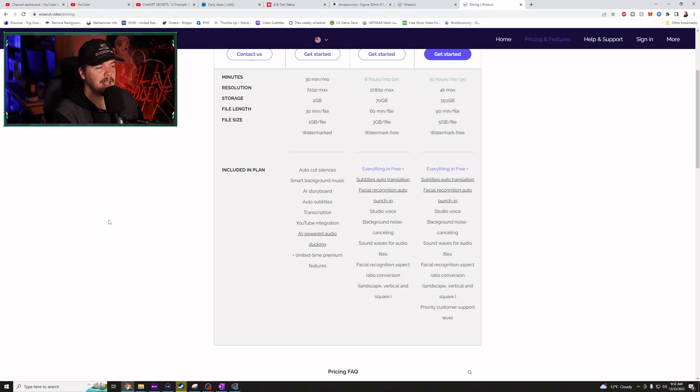However, on the free track, it does do auto-cut silences, smart background music, AI storyboarding, auto-subtitles, transcription, YouTube integration, AI-powered audio ducking — whatever that means — and limited time premium features. That's about it.